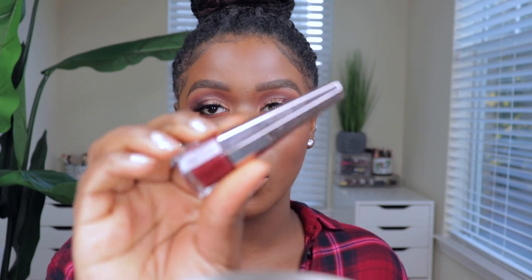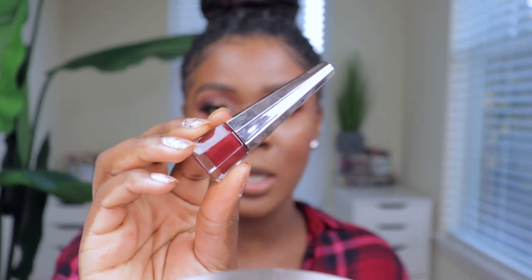Last but not least — my favorite part I've been waiting for — the lips! It's the Fenty Beauty Stunna Lip Paint in the shade Underdog, and this is limited edition, so make sure you grab it before it's gone. Let me show you up close what the shade looks like — it is absolutely gorgeous, it even matches my shirt. Let me get my mirror so I don't mess up the application.